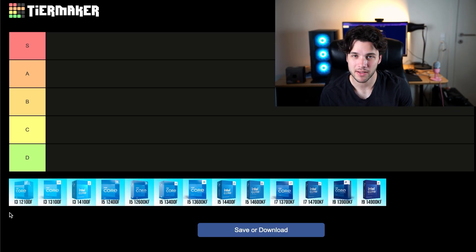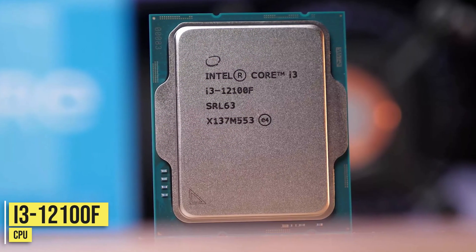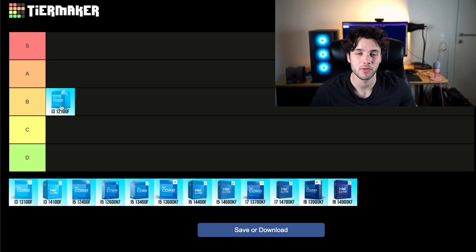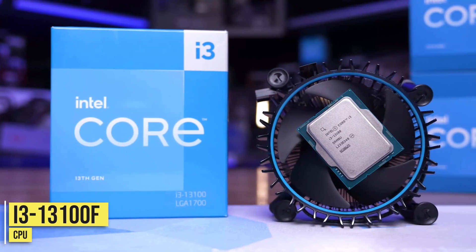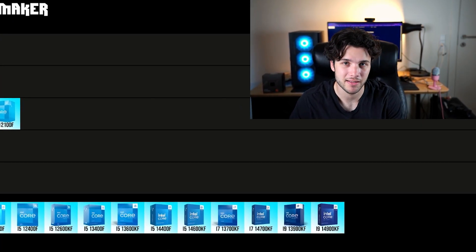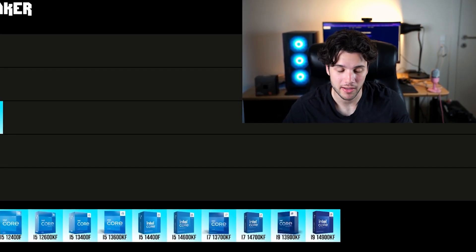First we have the cheapest CPU from Intel, the i3-12100F. I do think it's an amazing value, however as of right now it's selling at the same price as the i3-13100F. For that reason, the 12100F is going into my V tier just because of the pricing. It's basically the same as the 13100F, and the 13100F is just slightly faster. If both are basically the same price, just get the 13th gen CPU instead for that extra performance.